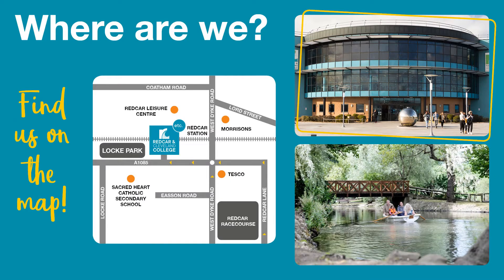Here is a map of where we are located in Redcar. As you can see, we are situated on Corporation Road and we are right next to Lock Park. We're about a five to ten minute walk from the town centre and also the seafront. We are served by most bus routes and there is a bus stop right outside of the college. We are also a five minute walk from the train station and we do have our own car park, which is free.